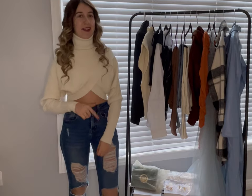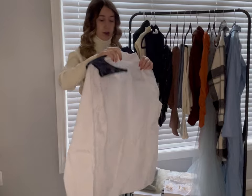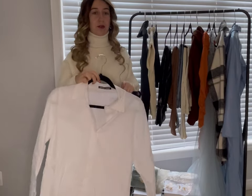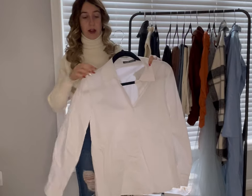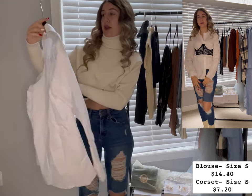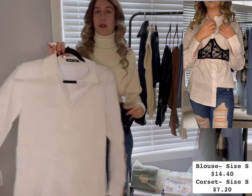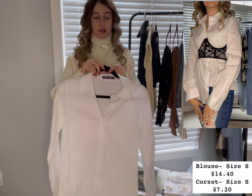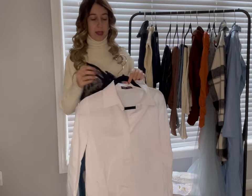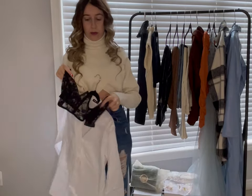This is the blouse I was talking about — it's just a plain white blouse. Excuse the wrinkles, I haven't had time to iron anything. It's in a size extra small. I didn't want it to be too baggy — it already is a bit oversized which is fine, but I just like things to fit a bit more snug.